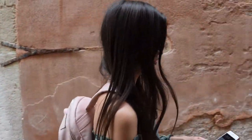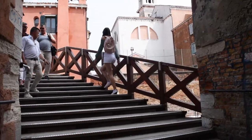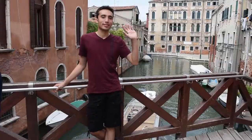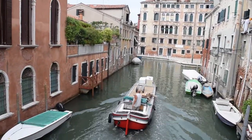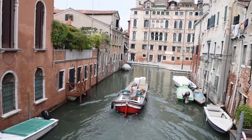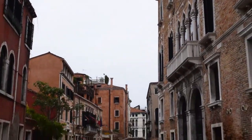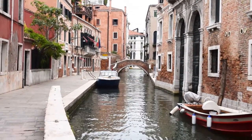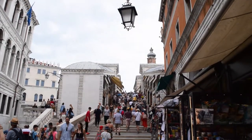After lunch we went to explore the city. There are so many scenic bridges here and almost everywhere you look is a great photo opportunity. We soon reached the famous Rialto Bridge.